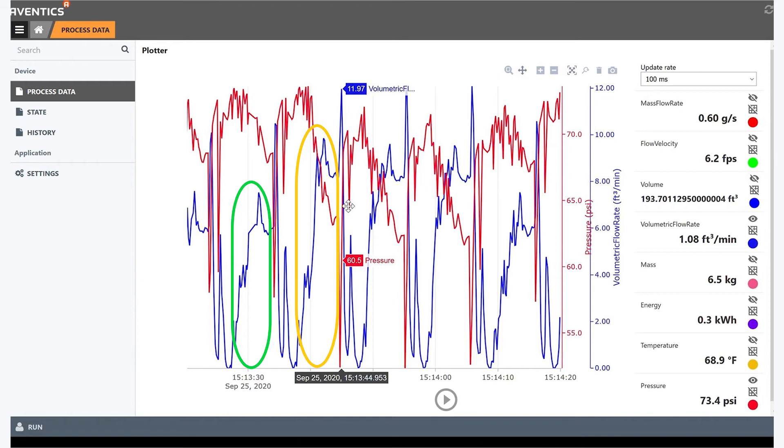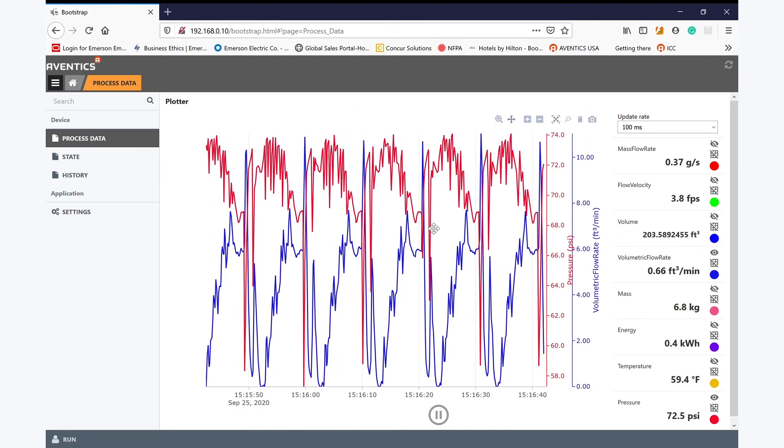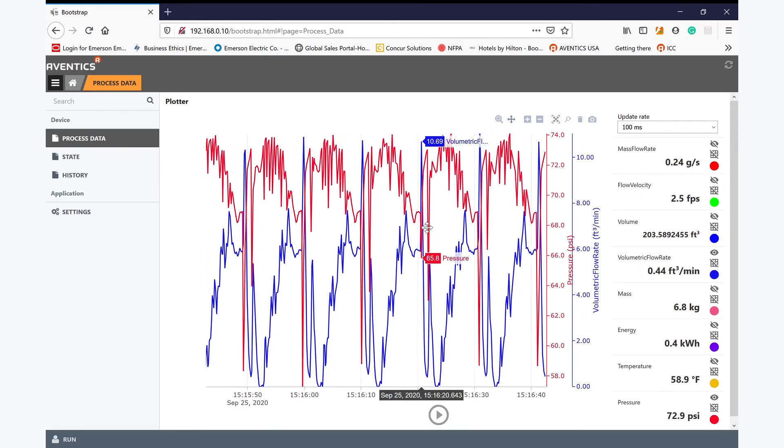With the information the AF2 has provided, I can set up alarms and warnings to create a call to action to fix a potential issue with my equipment. After I fix the issue, you can see the data react again and go back to the nominal conditions and carry on working the way it should.